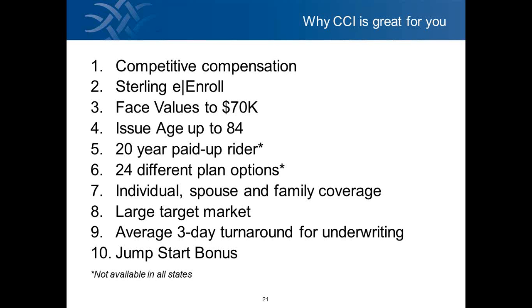Number five is a 20-year paid-up rider — within 20 years, when you're done paying for it, the policy stays in force and premiums stop. Number six is 24 different plan options. Number seven, ours has individual, spouse, and family coverage. Most plans are individual policies, but our policies allow individual plus spouse, and also family coverage. Children are all covered at one price, regardless of how many children are on the plan.